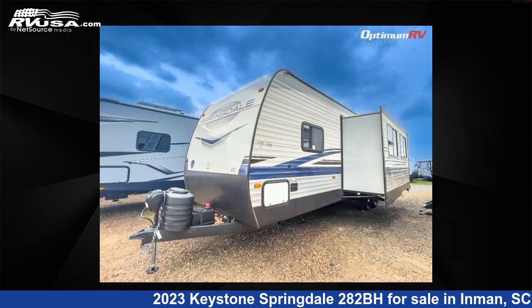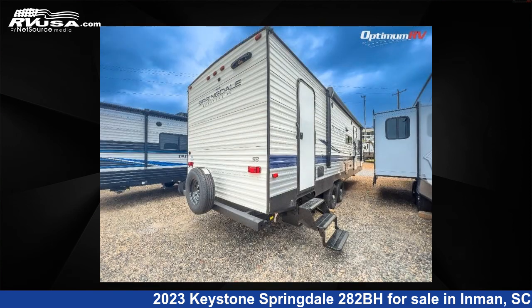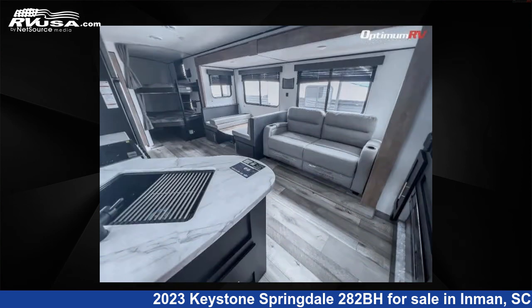This new Keystone features one slide-out, sleeps nine, and 52 gallons fresh water capacity. The floor plan layout of this travel trailer features bunkhouse, front bedroom, and two entry/exit doors.